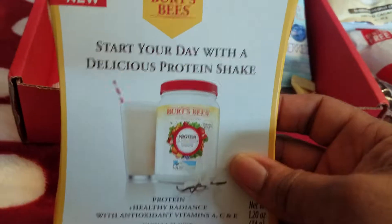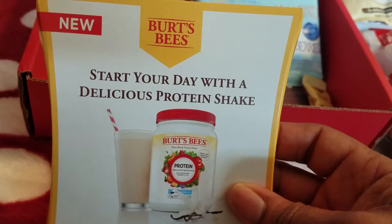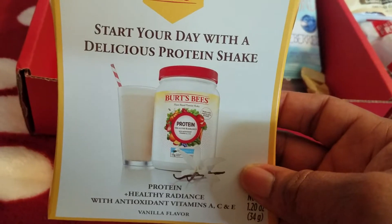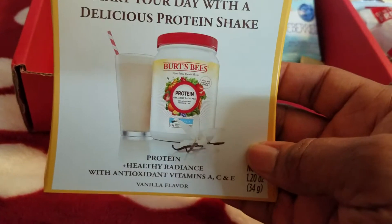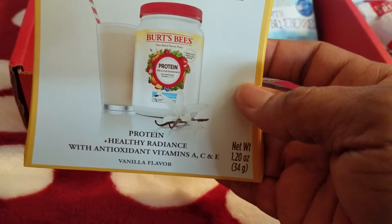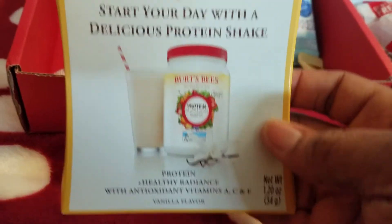We also have Burt's Bees — you know, they normally make chapstick and lip gloss. But they have a Burt's Bees protein shake: healthy radiance with antioxidants, vitamins A, C, and E, vanilla flavor. I'm excited to try that.